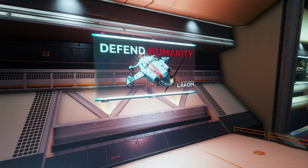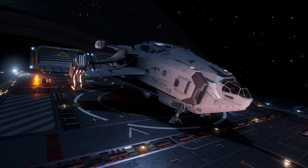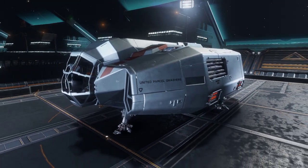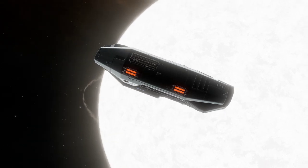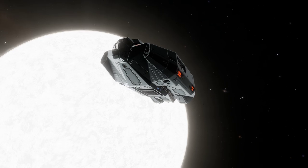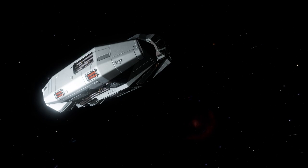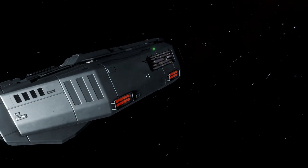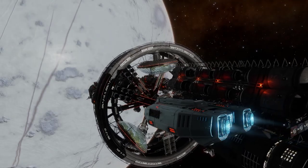From the designers of such gorgeous ships as the Alliance Chieftain, Crusader and Challenger, we're looking at — well, it's not really much to look at. This is Lakon's Type 6 transporter, or at least it's the Type 6.1. The original Type 6 had to be recalled by Lakon due to issues of excess heat, which is a bit of a pity really — they didn't do a similar recall on the Type 7, but that's a subject for another day.